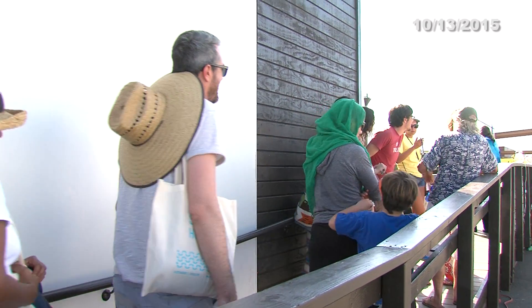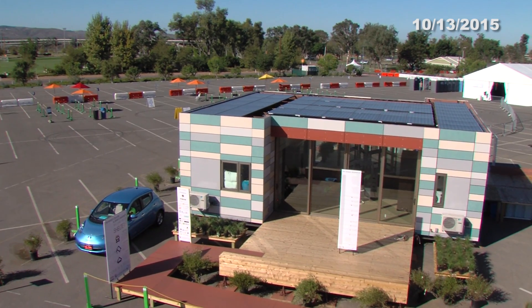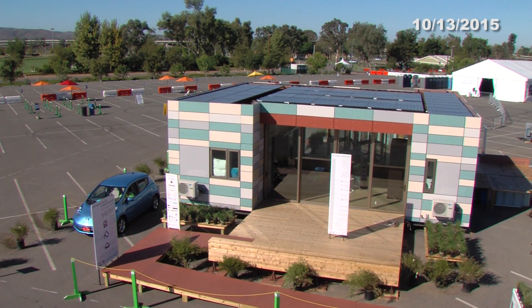Many people flew in just for this event. This is Dayton, who's Brazilian but currently lives in Boston. He's very interested in solar houses and sustainability. He follows the solar decathlon here in America and in Europe as well, and wants to build a house for himself.